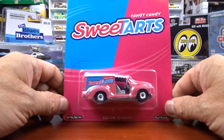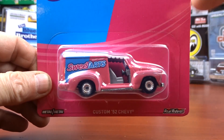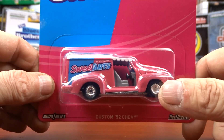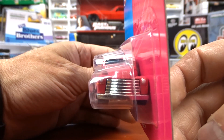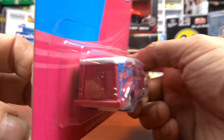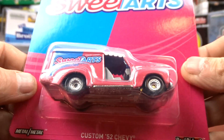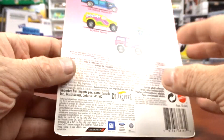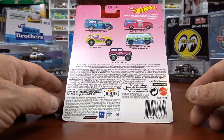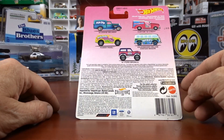Then we're into some Hot Wheels. This one is Sweet Tarts, and the reason I grabbed it is this casting — I have never seen this casting before. I had another new casting last week too — I think it was a 34 Dodge Delivery. This one is a Custom 52 Chev. Just cool — love that casting. I'd actually like to get the whole Sweet Tarts series now that I see what it is on the back.